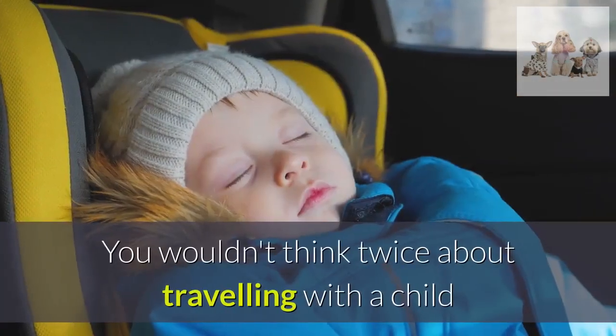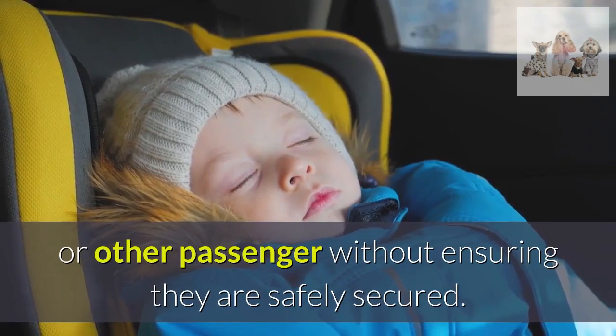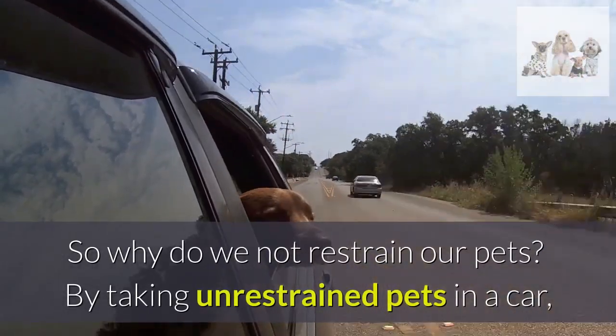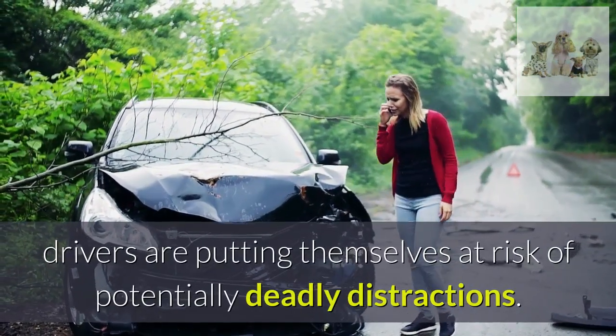You wouldn't think twice about traveling with a child or other passenger without ensuring they are safely secured. So why do we not restrain our pets? By taking unrestrained pets in a car, drivers are putting themselves at risk of potentially deadly distractions.